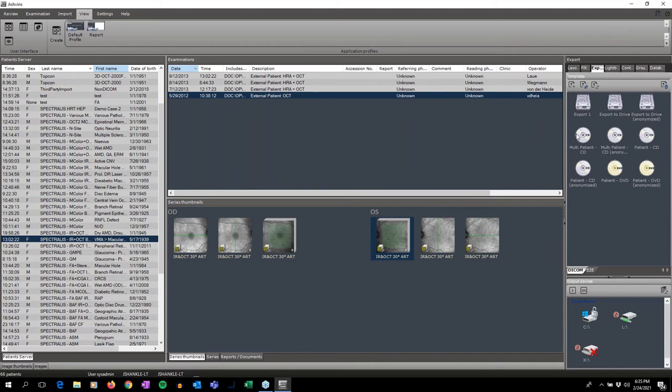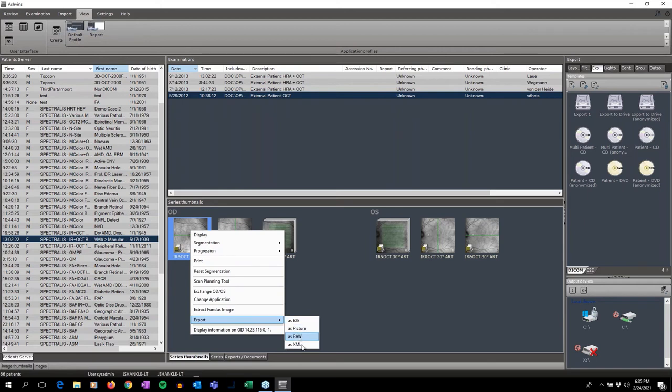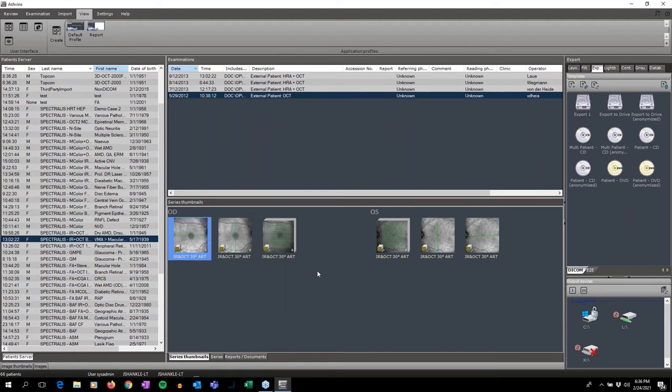Let's talk about how we might export images. We have several types of tabs available. We can export any type of images we want — as simple as right-clicking on something and selecting the format: E2E, JPEG, XML for other image management solutions or reading center applications, or raw files for data research. We can also export images individually, in bulk, or multiple patients at a time via DICOM. For example, I click and drag to the export-to-drive option — you can see it's creating the DICOM file, done — then simply choose where to send it and save to the destination.